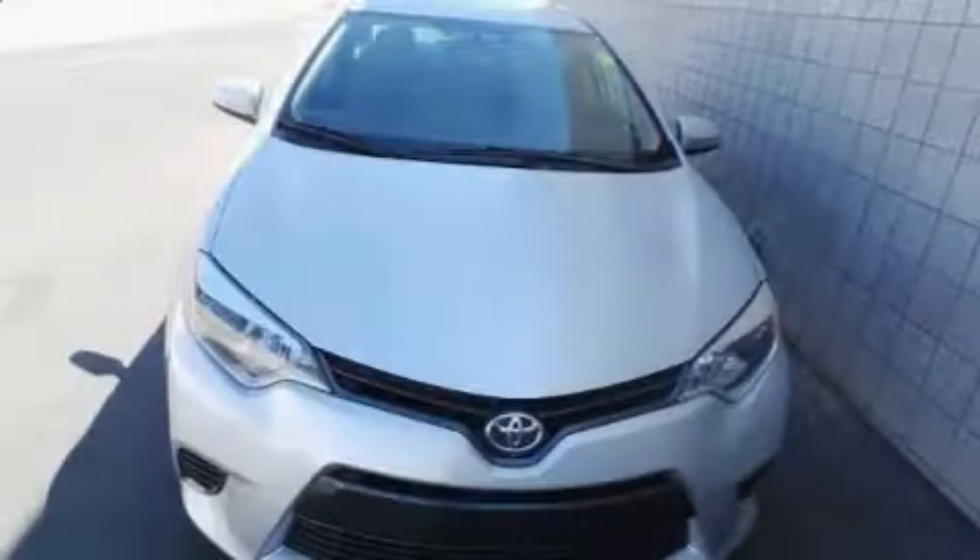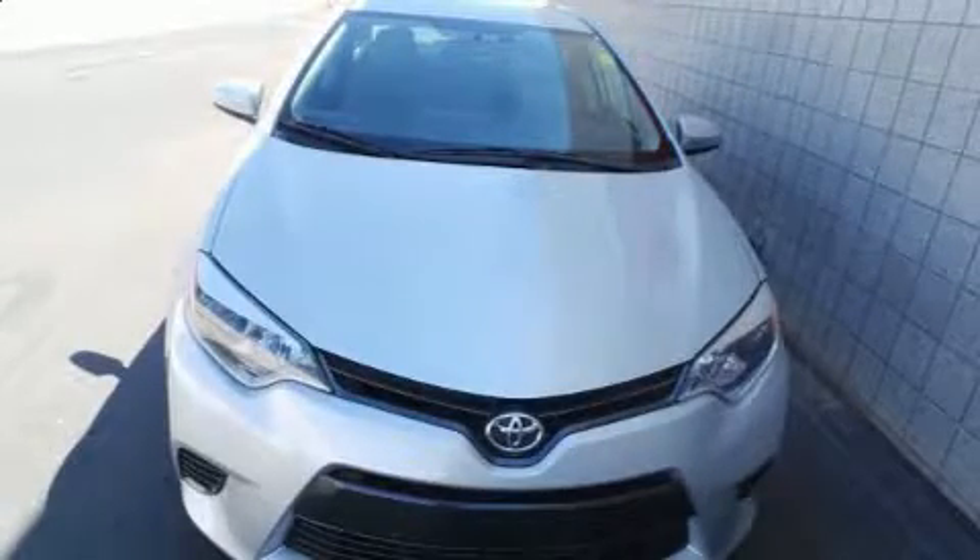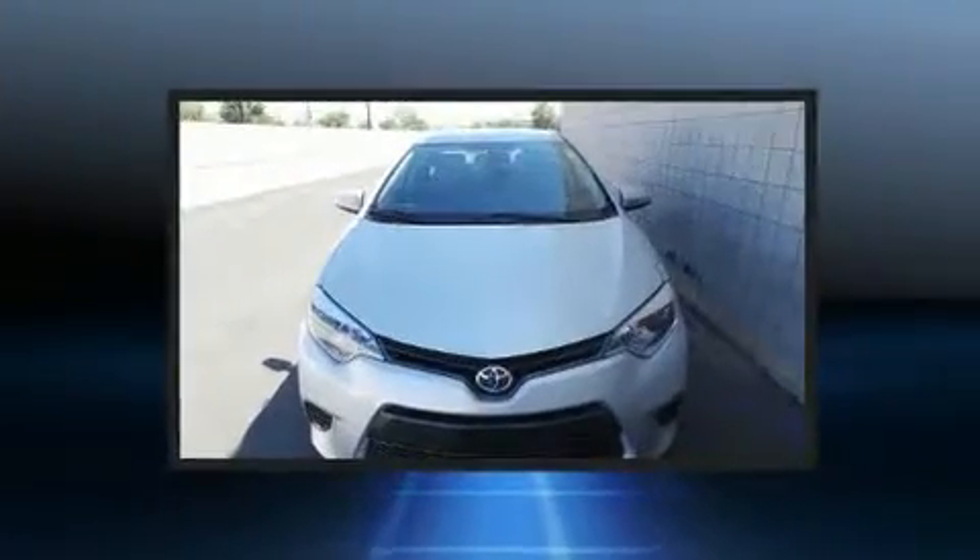Familiarize yourself with the 2015 Toyota Corolla. This four-door, five-passenger sedan still has fewer than 30,000 miles.